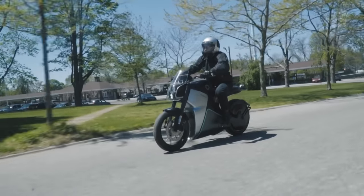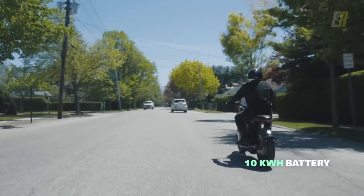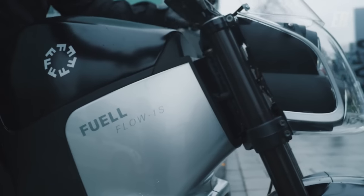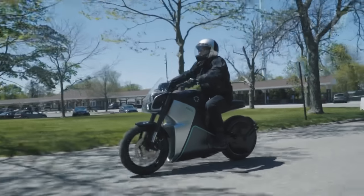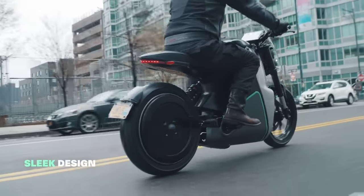With 150 miles of city range from the 10-kilowatt-hour battery pack, fast level two charging, and even an option for swappable batteries, your commute becomes effortless. The Flow's design appears to drive straight out of a futuristic movie, offering a glimpse of the electrifying future of motorcycling.